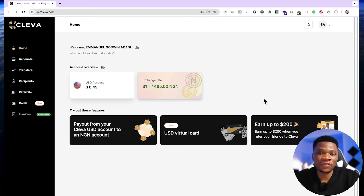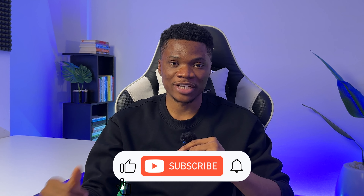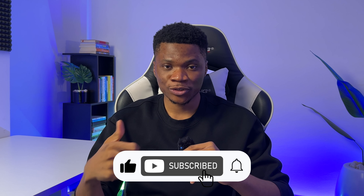That's basically it for this video. I hope you got value from it. If you have any questions, just drop them in the comment section and I'll be there answering them. Before you go, don't forget to like if this video helped you, subscribe and ring the bell so you're the first to know whenever I drop a new video. Thanks for watching and I'll see you in the next one.